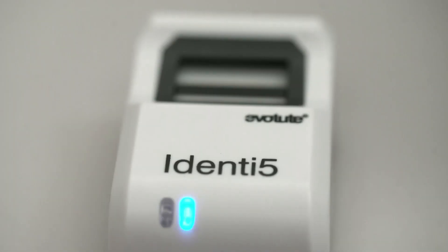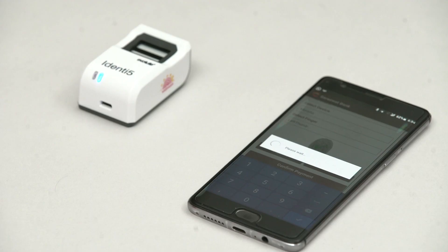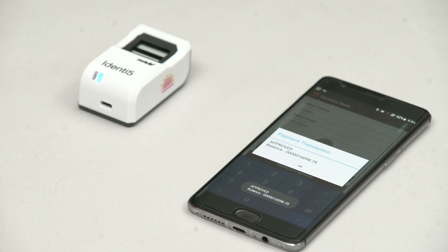We introduce Identify, a Bluetooth-enabled fingerprint authentication device offering portability while conducting seamless verification, EKYC, as well as a transaction.